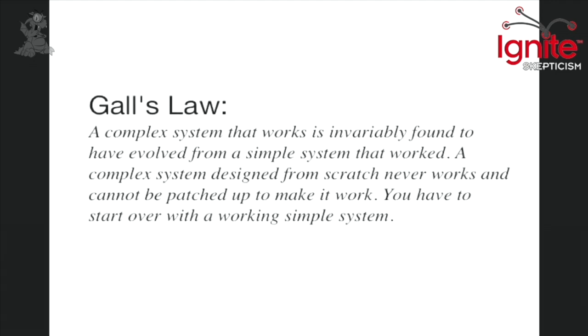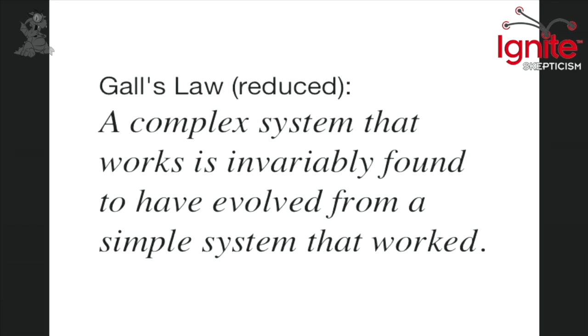There's a guy named John Gall who had this law. He says: 'A complex system that works is invariably found to evolve from a simple system that worked.' He goes on to explain how complex systems that don't work have to be redeveloped from simple systems that do work. This is like the way we do things in every invention process. My takeaway is: any complex system that works always evolves from simple systems.